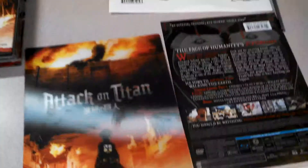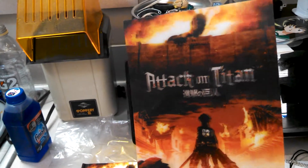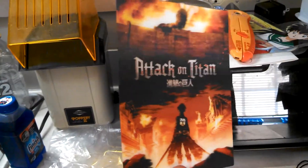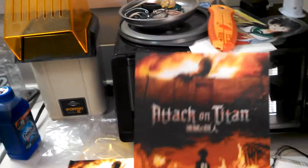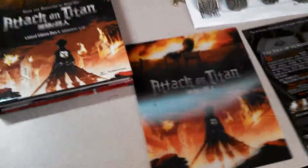In the Collector's Edition you'll get this 3D lenticular art card. Pretty cool — might get a frame for that.